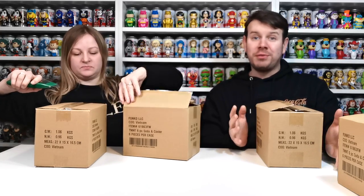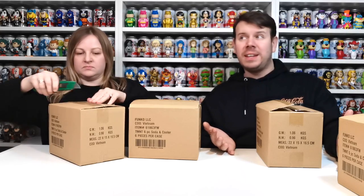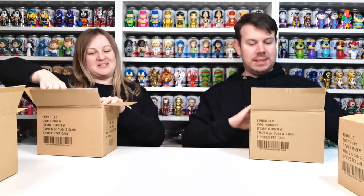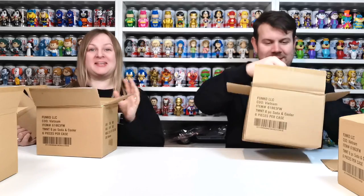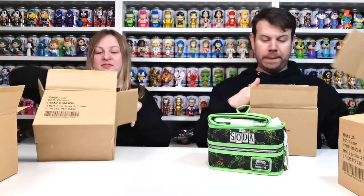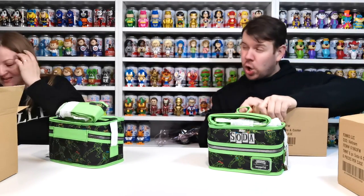Funko have done really well on — I don't know — maybe getting money out of these because you think these are £80 a piece, which is quite a lot of money, but you get six sodas so it works out at around about £12 each. Plus you get a Loungefly bag which has got Teenage Mutant Ninja Turtles and Soda written on it, which is amazing. This sold out in about 10 minutes on Funko.com.